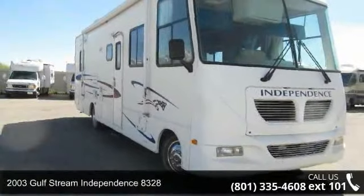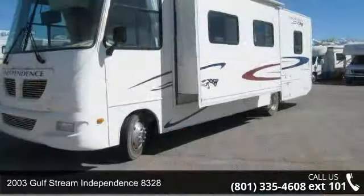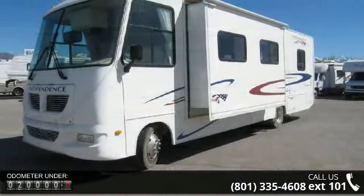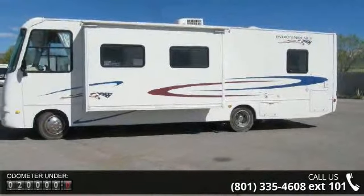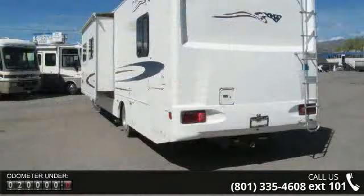Imagine yourself in this 2003 Gulfstream Independence 8328. Here we have the standard for styling, quality, and driver comfort in Class A RVs. This is the easiest and most comfortable form of RV traveling in the industry.